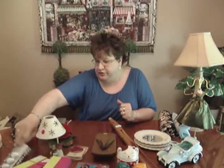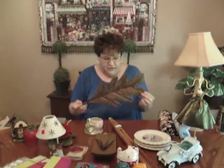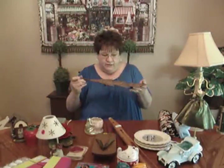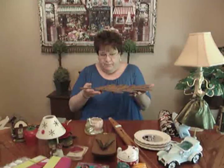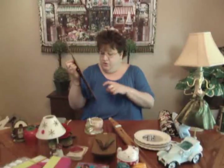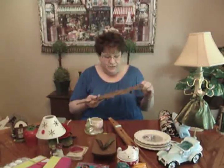I also found a metal leaf wall hanging — it has little knobs so it can sit on a table, and also a hook so you can hang it up. Anything metal that's a wall hanging I always seem to do really well on. It's kind of seasonal — maybe a fall item. That was only 50 cents and I'm probably going to put five or six dollars on it.